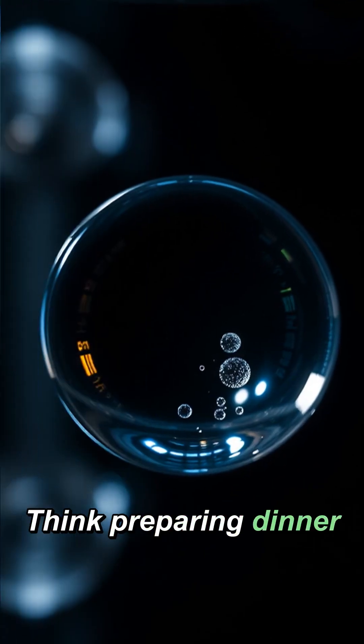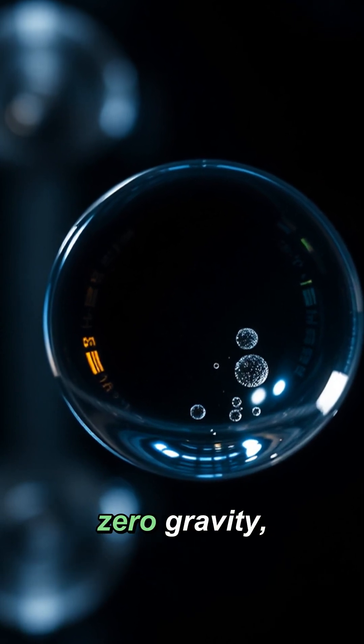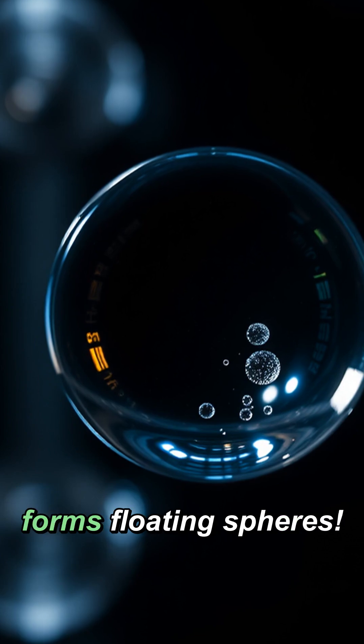Think preparing dinner is challenging on Earth? Imagine cooking in zero gravity, where even water forms floating spheres.